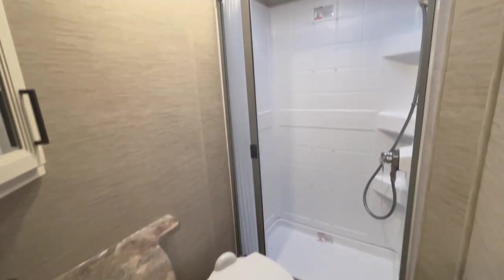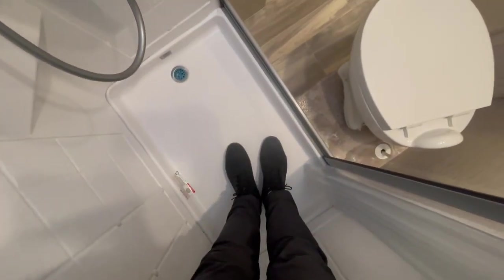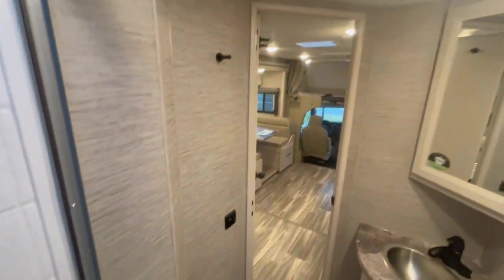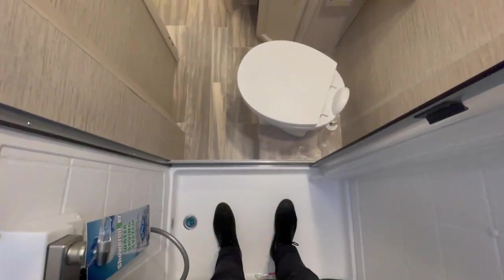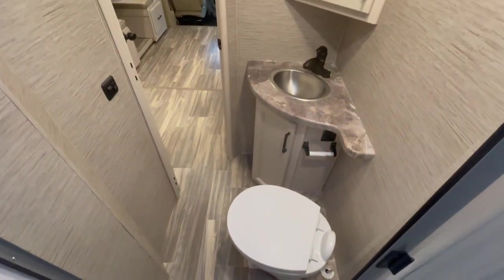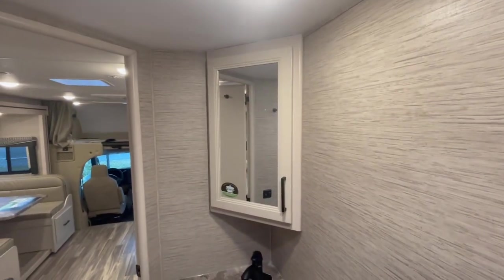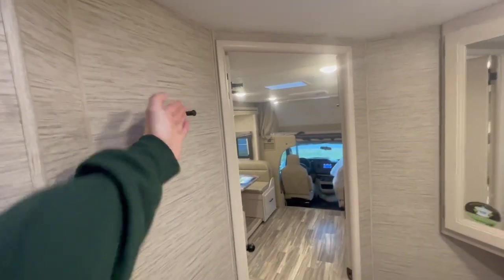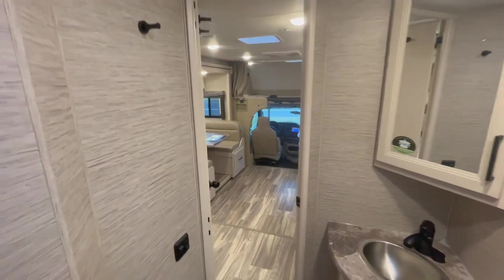It's time to check out the bathroom. Not bad — let's step inside the shower. I'm roughly five foot nine, but with my boots on I'll say I'm a little over six foot. Inside here is not bad at all — plenty of elbow room and space. You've got your toilet, a stainless sink, a medicine cabinet, and a towel holder. What more could you want?